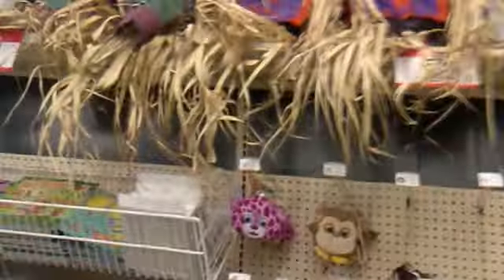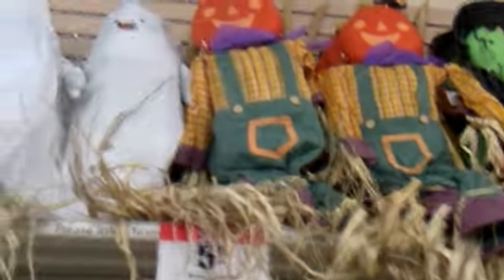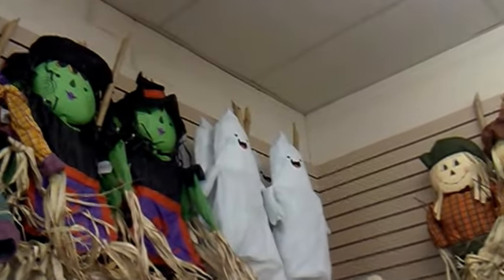I keep forgetting to show you guys — at Jo-Ann Fabrics they have really nice stuff here. They have the ghosts right here, the pumpkins right here, and the witches right there as well. It's pretty cool.